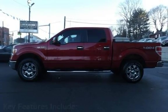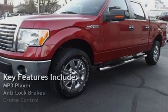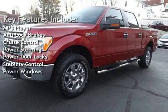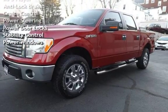Key features include MP3 player, anti-lock brakes, cruise control, power steering, power door locks, stability control, and power windows.